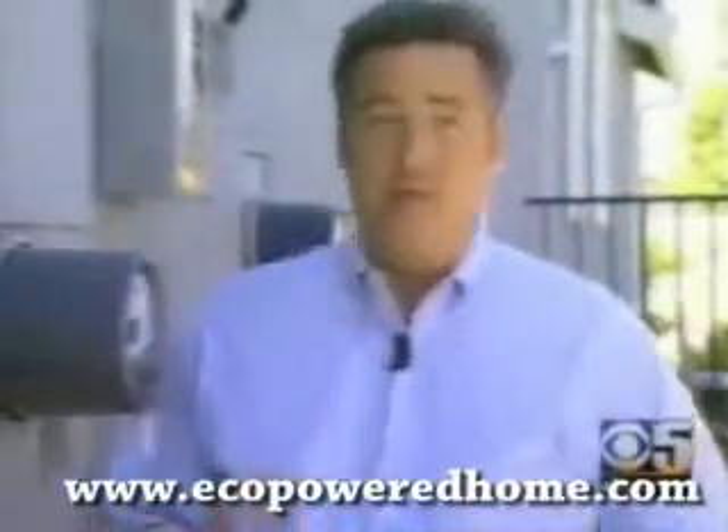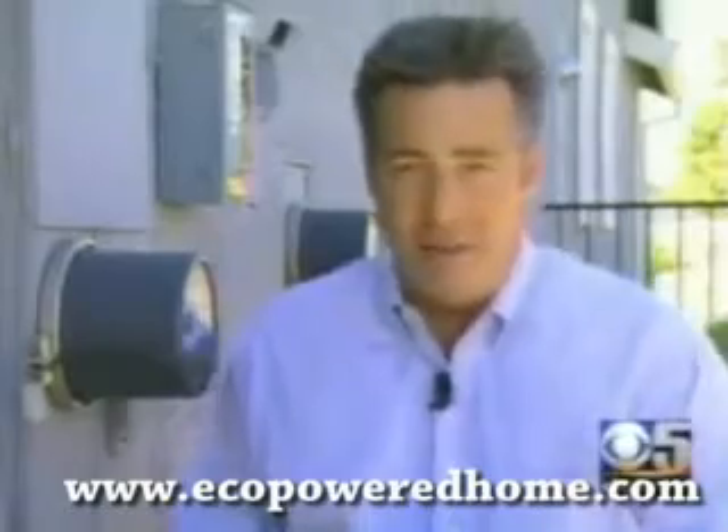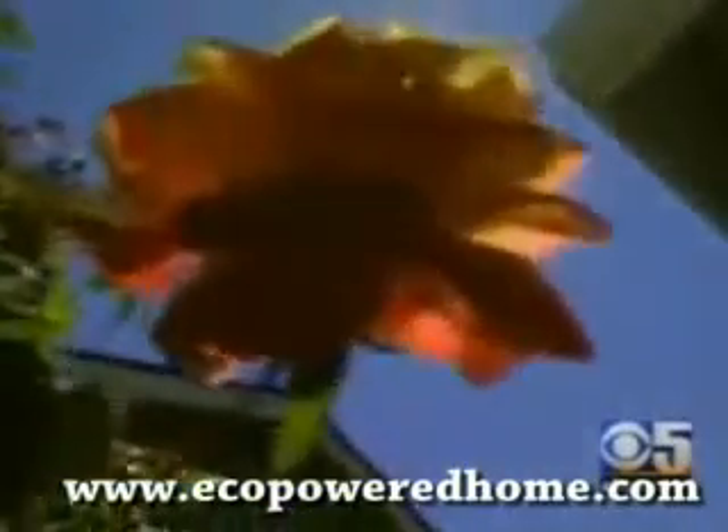Some homeowners have generated so much solar, their electricity bills have been less than $10 a month. Earlier this month, when the valley baked in triple-digit heat, residents here stayed cool without worry. Pete Desmond moved in April 1st, and the savings is no joke. The bill I just got — we've had the air conditioner running constantly — and it was $34.